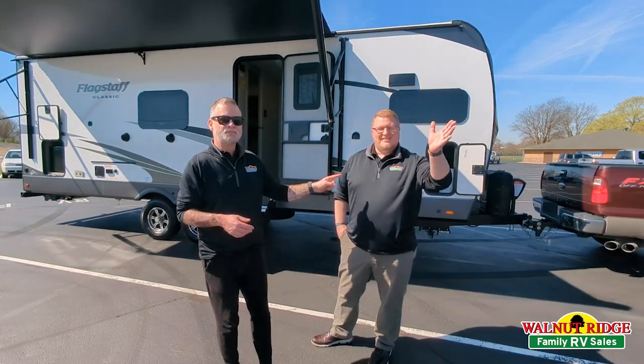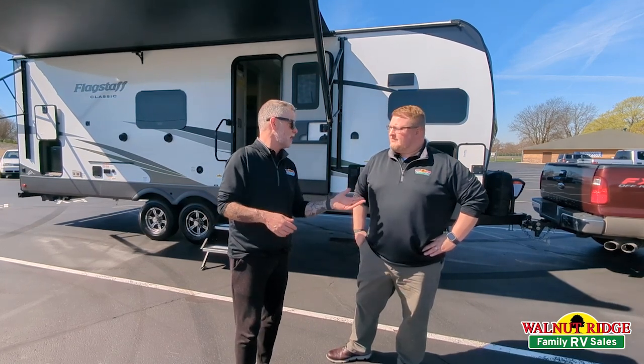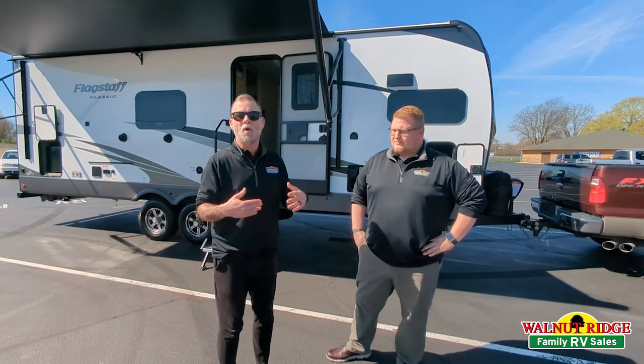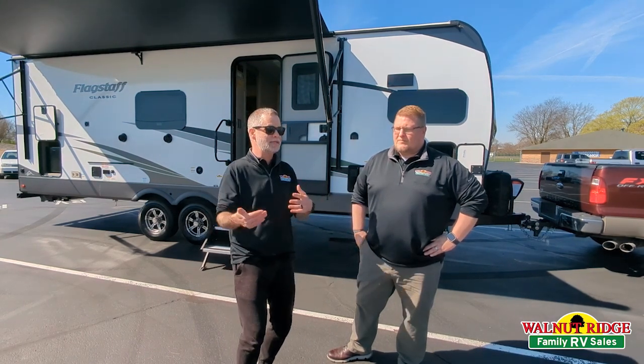I've got my good buddy Ryan here. Ryan's going to be my technical guy. As we're going through this unit, I'm going to point out some of the things that made this stand out and be perfect for my wife and I. I want Ryan to really go over all of the great features that Flagstaff has to offer and what makes it so great.